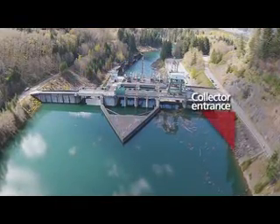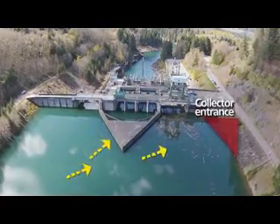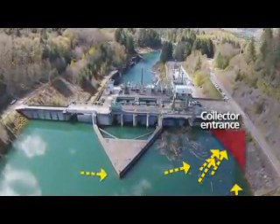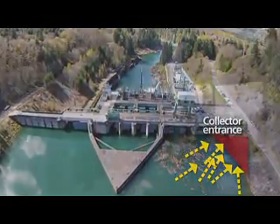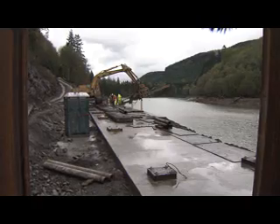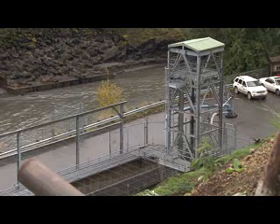The $35.5 million collector is designed to attract outward-bound juvenile fish to the northern corner of the dam with flows created by large water pumps. They'll be drawn into a channel that's been cut through the dam and end up in a sort-and-load facility on the other side.